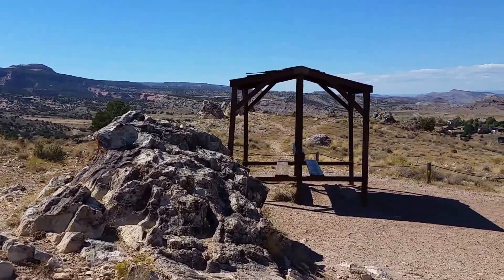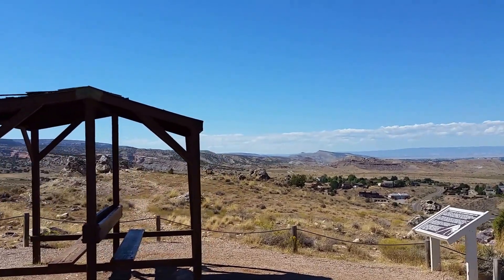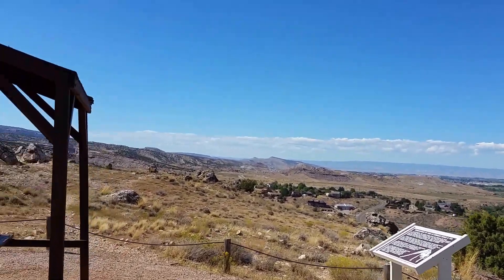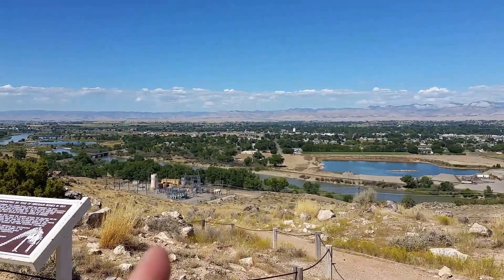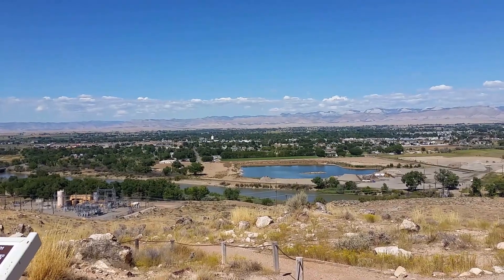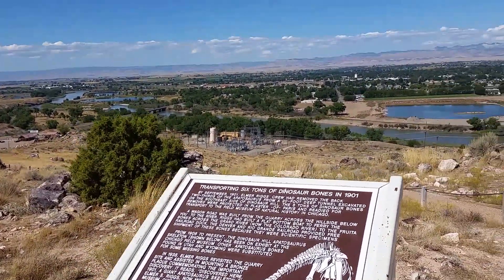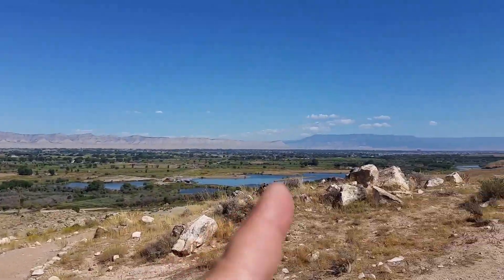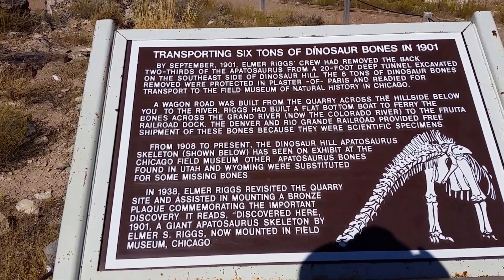Travels with Phil continues from Dinosaur Hill, just before you come into Colorado National Monument. It's up on top of the hill there. Colorado Monument is over there, and the Colorado River is right there. That town over there is Fruita — I'm not very good at pronouncing names — and Grand Junction is back that way. It says right here: Elmer Riggs...